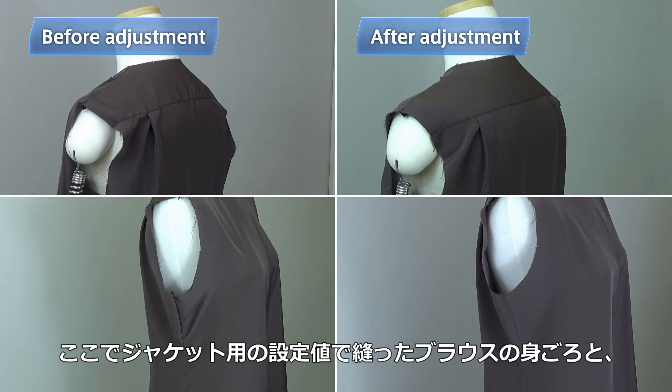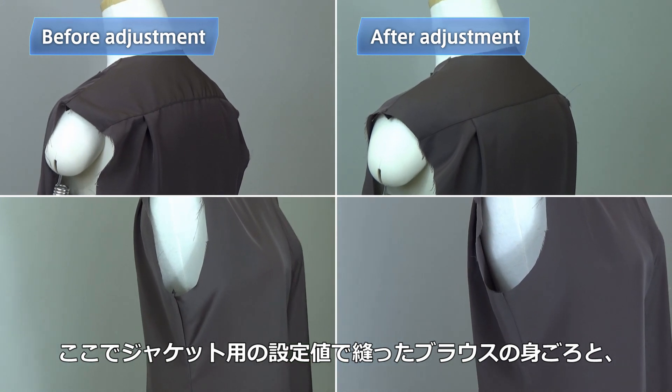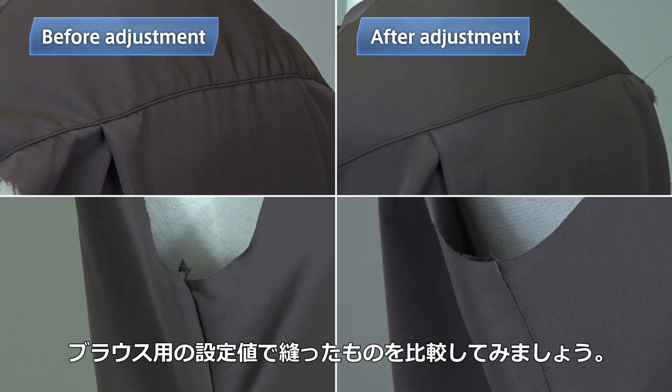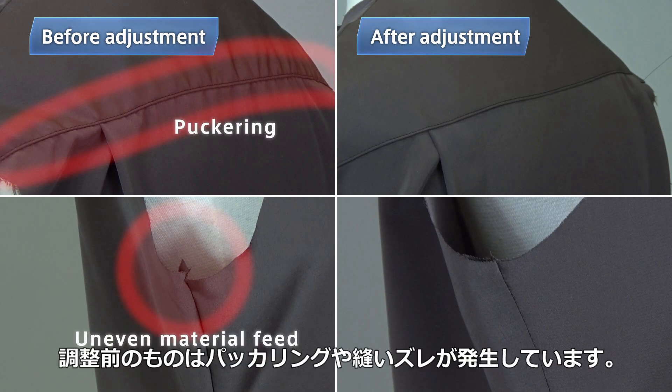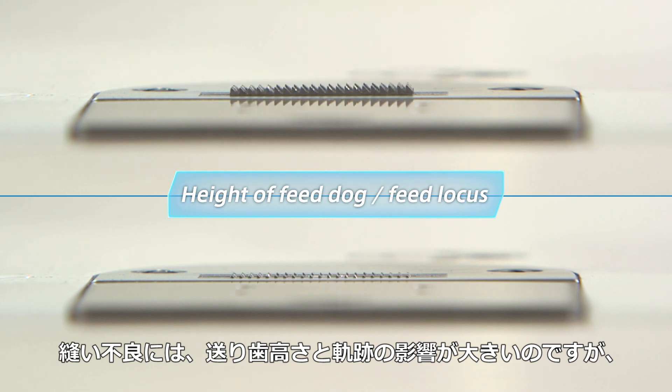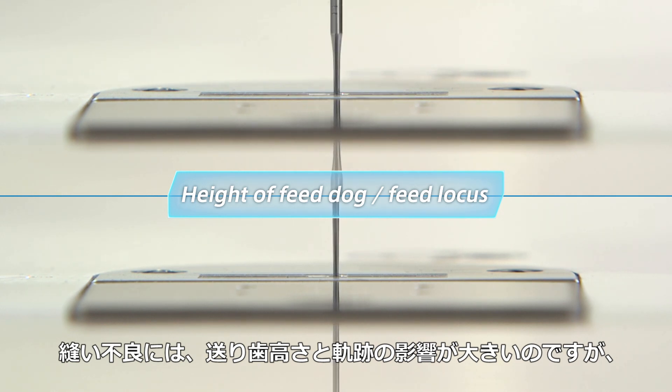Here are two garment bodies of a blouse — one sewn with the settings for a jacket and the other sewn with the settings for a blouse. You can find seam puckering and unevenly fed portions on the garment body sewn before adjusting to the blouse settings. Many stitching failures are caused by an improper feed dog height and feed locus.